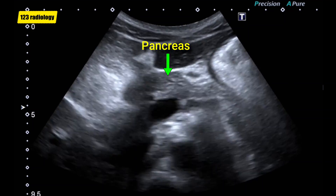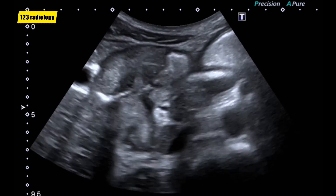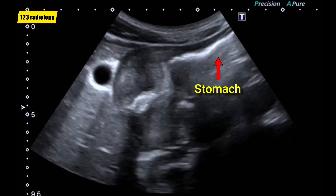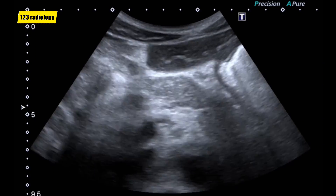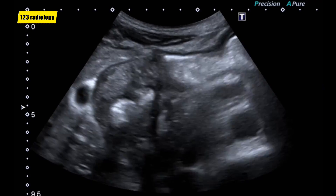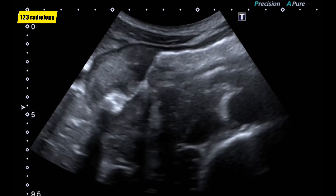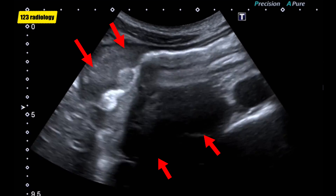This is a transverse epigastric view, showing the pancreas. This is the stomach. As you can see, this is the pylorus. There is diffuse thickening of the pyloric walls, forming a hypoechoic mass lesion. The yellow arrows here are pointing to the pyloric lumen, which is narrowed.